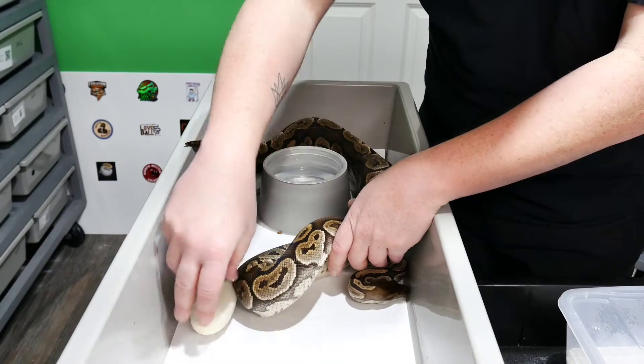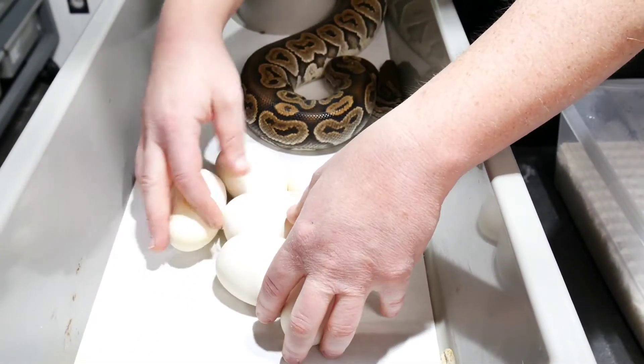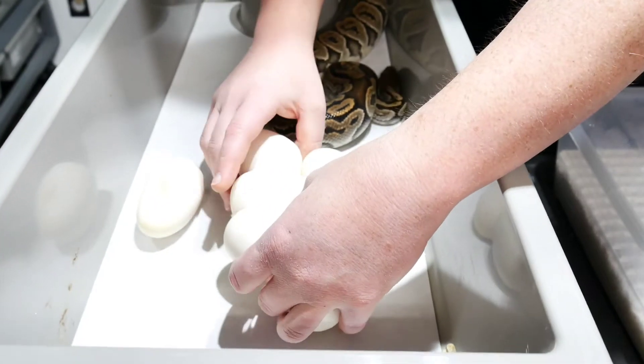Yeah, look at that - three, six, seven eggs. I believe that is three clutches in a row, all three have been seven eggs.